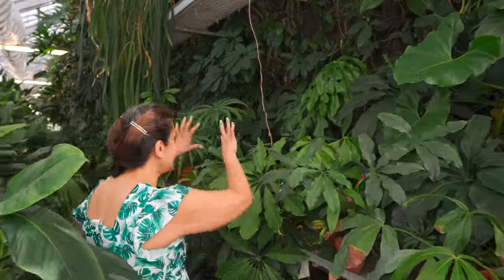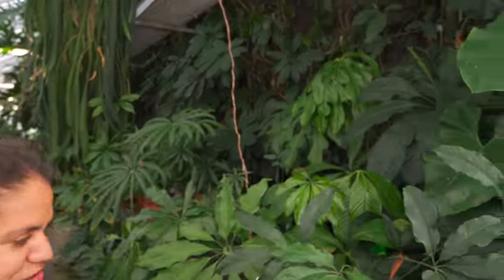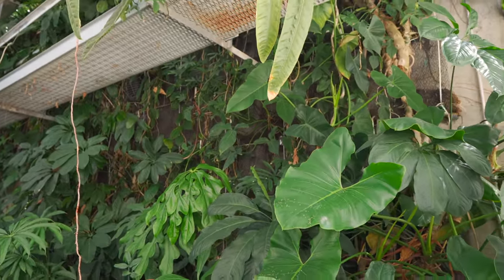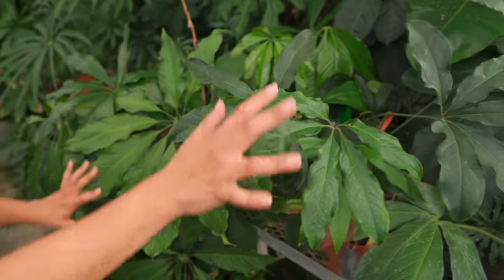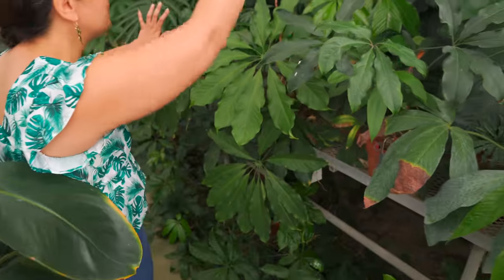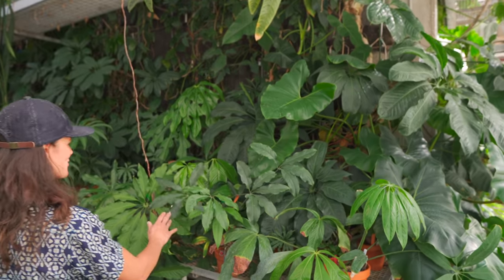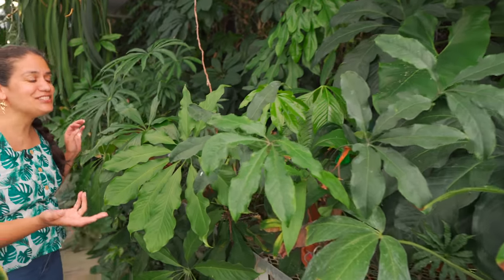So here in this corner of the greenhouse, we have the palmate group of Anthuriums. The common denominator is that the leaves look like the palm of your hand - that's why they're all palmates. We've got these growing up the tree over here, and they all look like scheffleras.